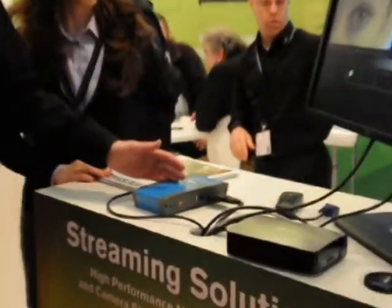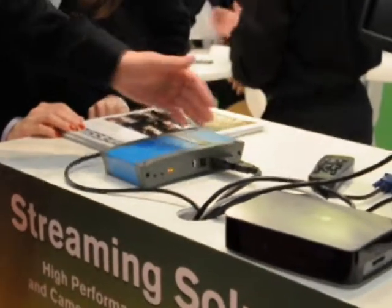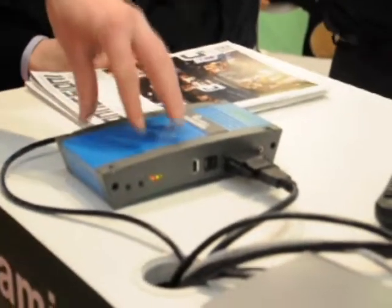This is a VGA DVI broadcaster. It takes a DVI, HDMI or VGA signal plus S-Video plus 3.5mm stereo audio. It takes all of this, it mixes them, and it outputs into Ethernet.